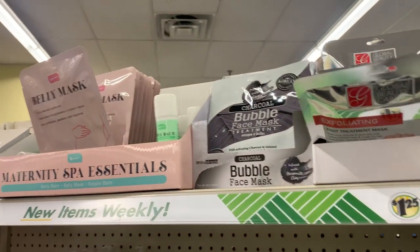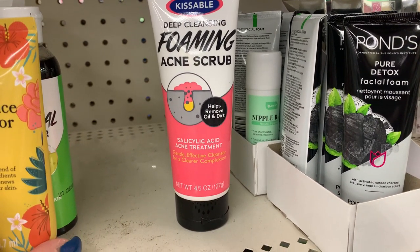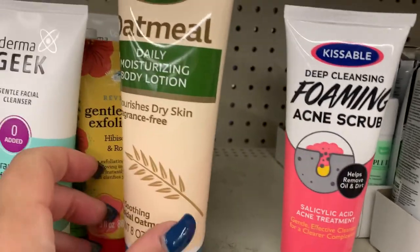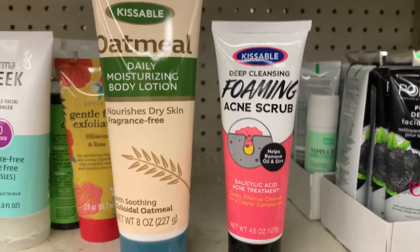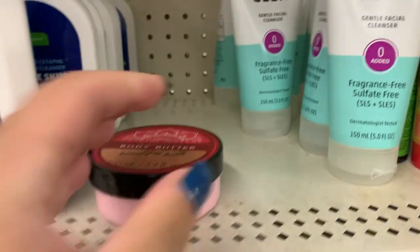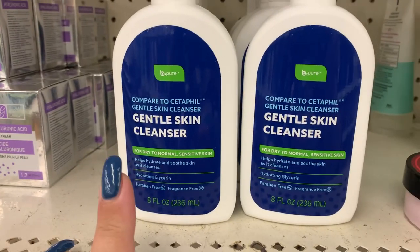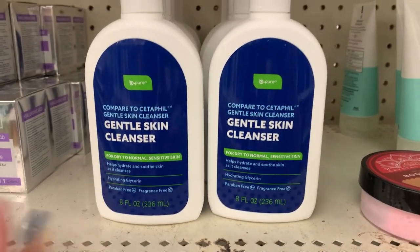There's some belly stuff over here, and this is interesting — Kissable Deep Cleansing Foaming Acne Scrub. I don't have acne, thank God, most of the time. From that same company I also found the Kissable Oatmeal Daily Moisturizing Lotion — both are sealed so I can't tell you what they smell like. They also have the Derma Geek Gentle Facial Cleanser, and one Crystal Waters Nourishing Body Butter in Rose Scented, but the last thing I need is another rose scented body butter. And then there's the Be Pure Company Gentle Skin Cleanser — it says "compare to Cetaphil Gentle Skin Cleanser, dry to normal sensitive skin." Never heard of it.